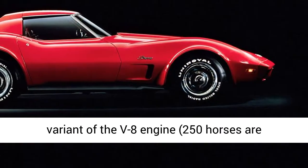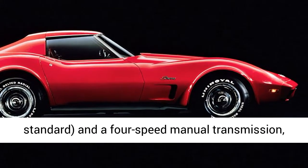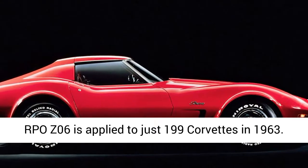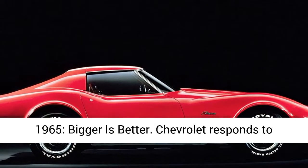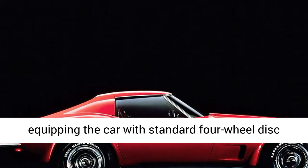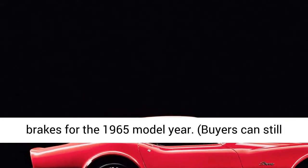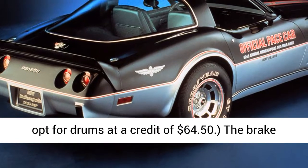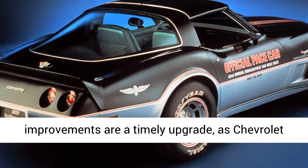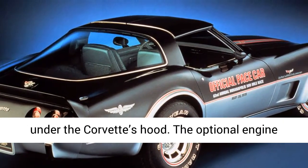1965: Bigger is better. Chevrolet responds to critics of the Corvette's drum brakes by equipping the car with standard four-wheel disc brakes for the 1965 model year. Buyers can still opt for drums at a credit of $64.50. The brake improvements are a timely upgrade, as Chevrolet also sees fit to plug its big-block V8 engine under the Corvette's hood. The optional engine displaces 6.5 liters (396 cubic inches) and produces a monstrous 425 gross horsepower — a figure many suspect is underrated.